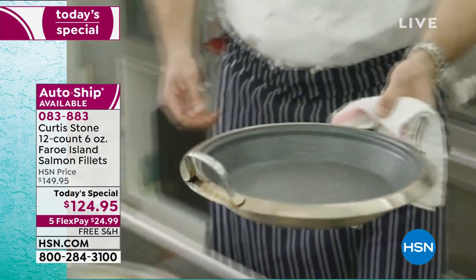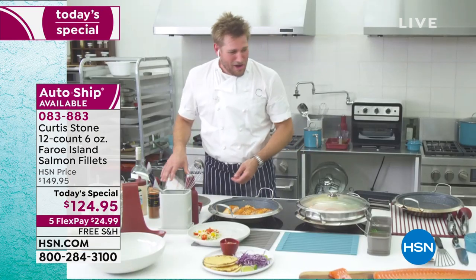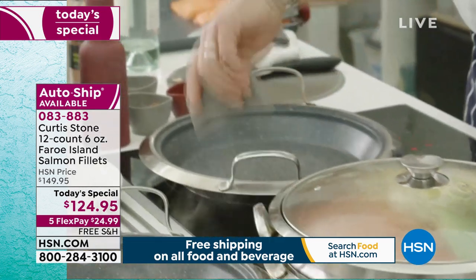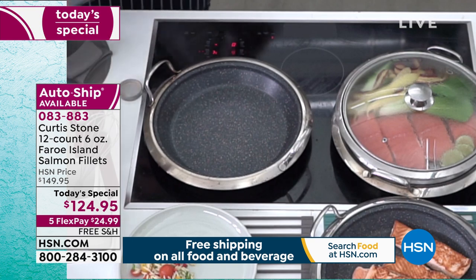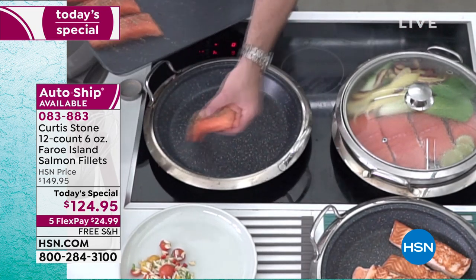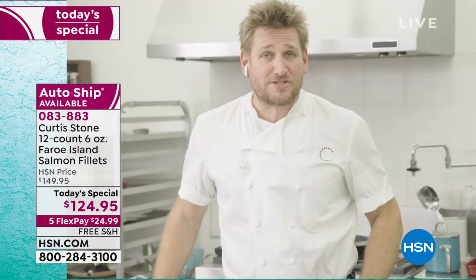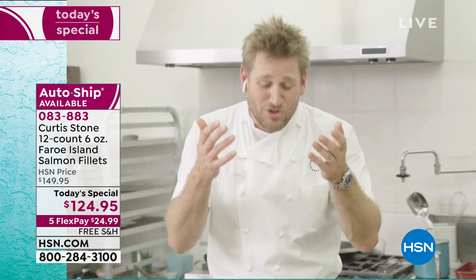I've got another nice hot pan over here. Let me switch to the Italian blend — a little bit of Italian spice straight over the salmon and drop them right in. No oil or butter in the DuraPan — you don't need it. This salmon lasts for 12 months in your freezer, so no worries there. Memorial Day is a great option, and of course Mother's Day too. Just lock into the auto-ship because you can always cancel it, and you will not be back at this price.